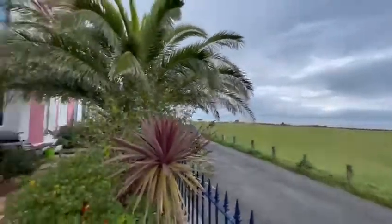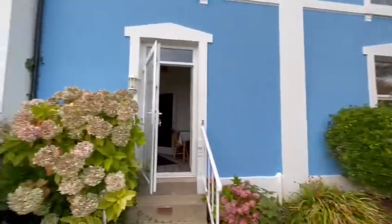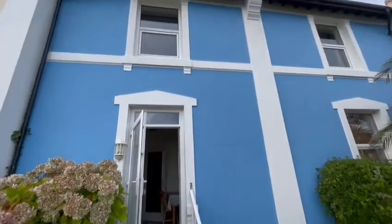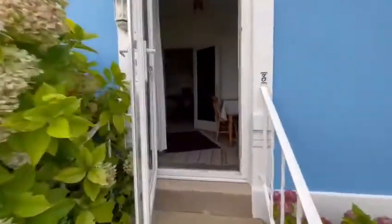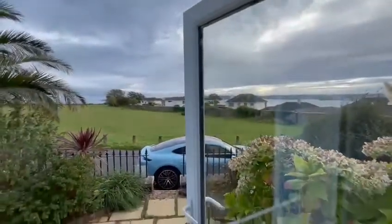So here we are on Daddy Hole Plain. This is number three Coast Guard Cottages. It's a three bedroom, two reception cottage. Fantastic views as you can see.